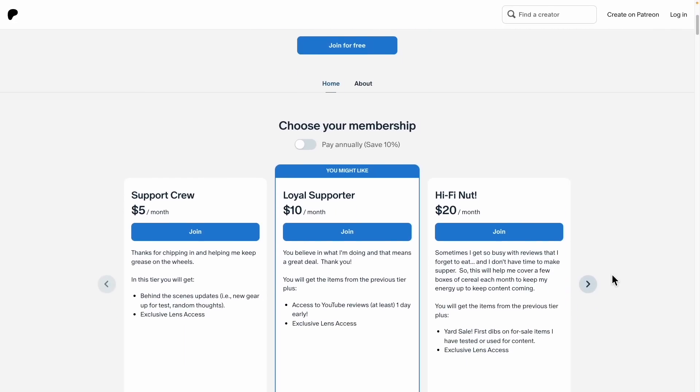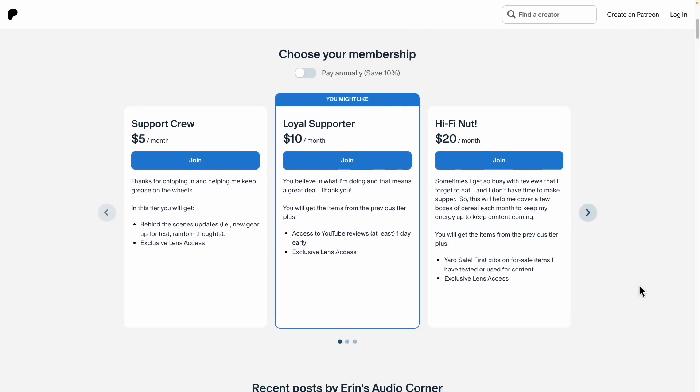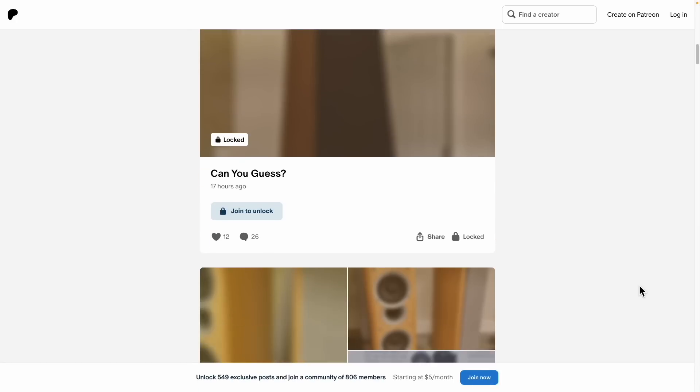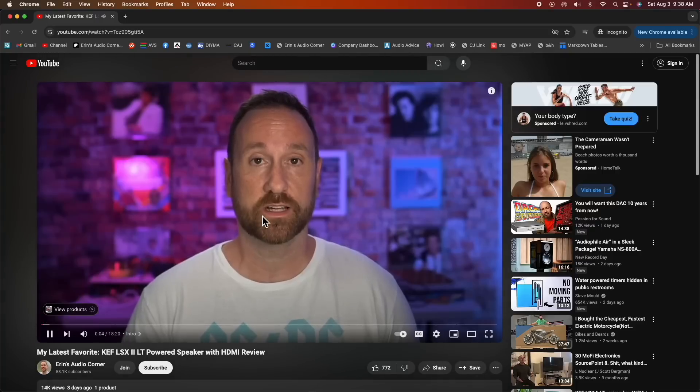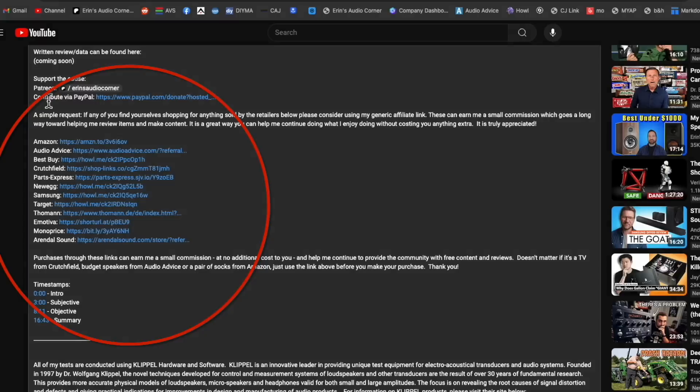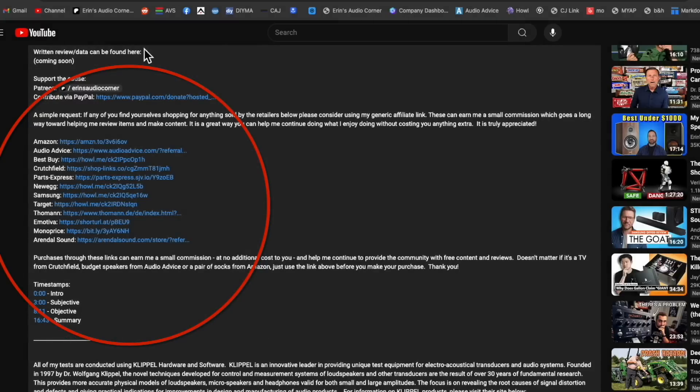If you like what you see here and want to help support the channel, you can go to my Patreon page at patreon.com/aaronsaudiocorner — you'll get inside information, access to polls, early viewing of videos, and more. Alternatively, if you need to buy anything from Crutchfield, Best Buy, Target, Newegg, or Samsung, I've got a whole list of affiliate links in the description below. Click any of those links and buy what you want — it earns me a small commission at no additional cost to you, and that's how I keep doing what I'm doing.